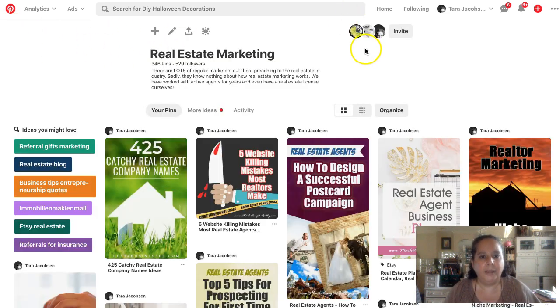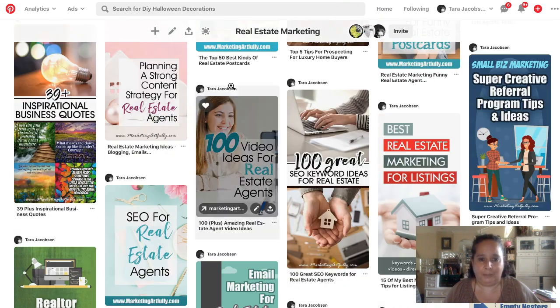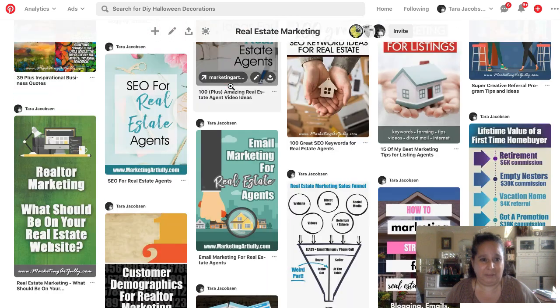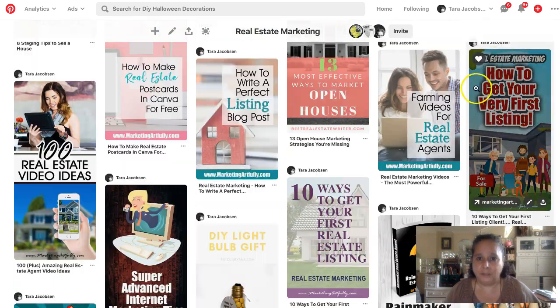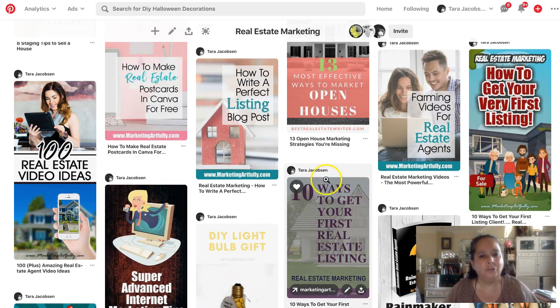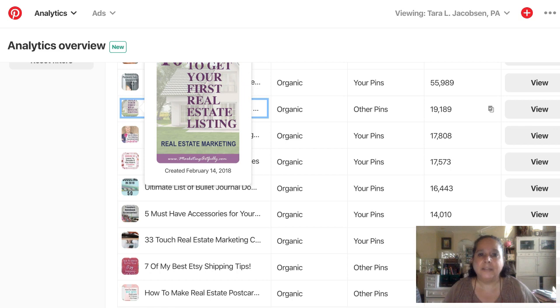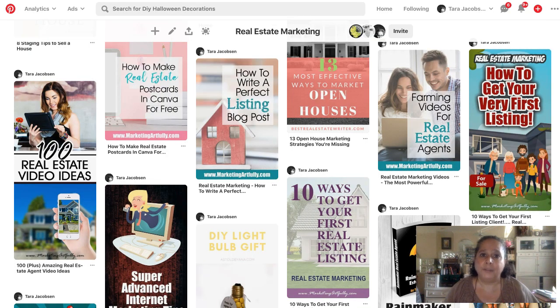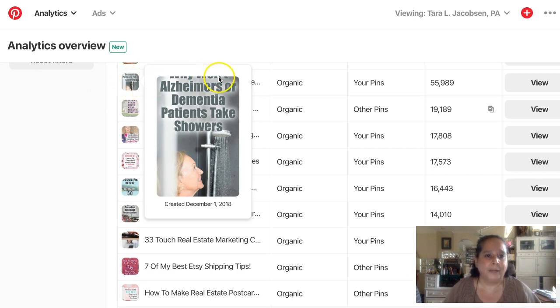I'll show you some of my beautiful pins for that post. Here it is — 'How to Get Your Very First Listing' — so cute. Here's the ugly one, and people like that. Does that mean you should make all ugly pins? No. Because look at this other example.